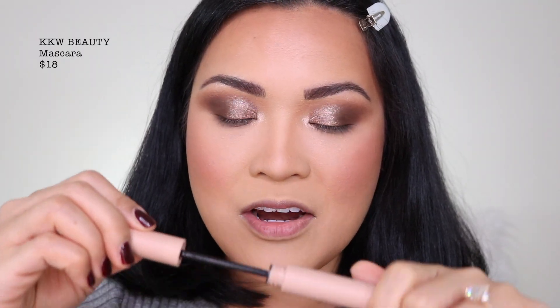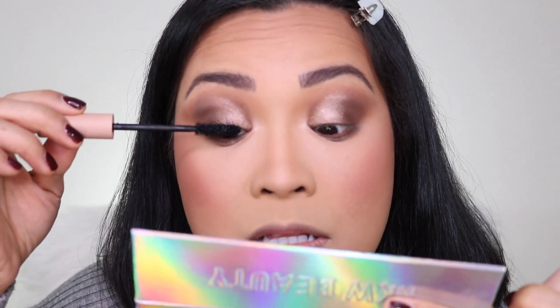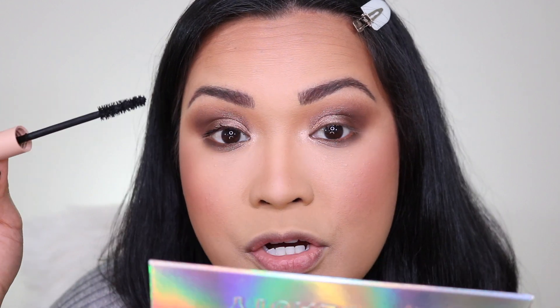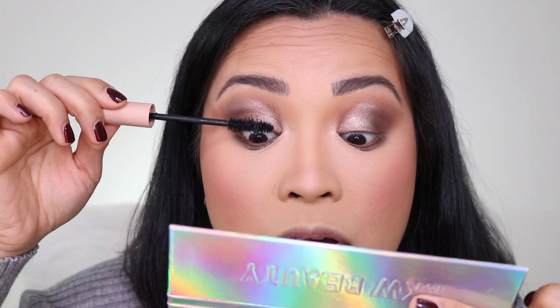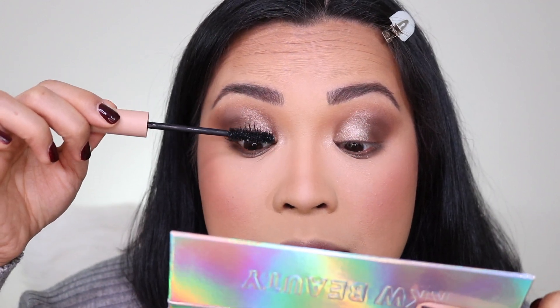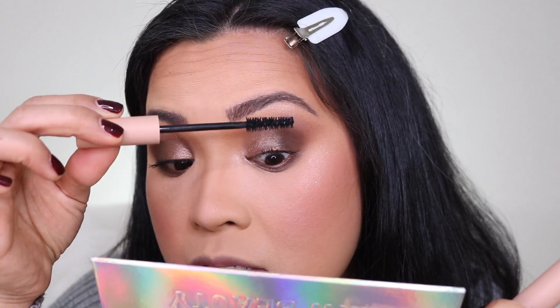I'm gonna do my mascara — this one is the KKW Beauty mascara. Some people like clumpy mascara and I actually do. It gives a lot of volume, it's easier to curl, and if you work on clumpy mascara patiently you can lengthen your lashes very well. This one is a very clumpy mascara. It's personal preference — whatever you like, there's a mascara for you. For me, I look at the wand, and this kind of mascara wand is my favorite.